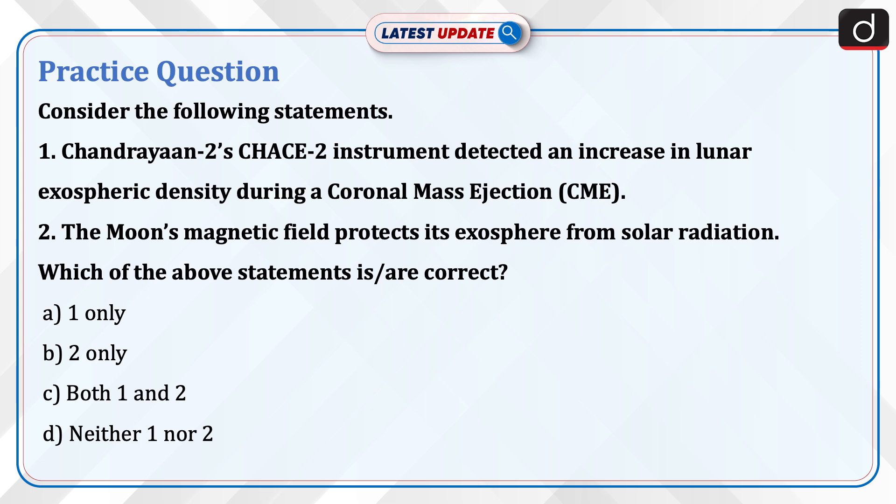Now it's time to do a practice question. Consider the following statements. 1. Chandrayaan-2's CHESS-2 instrument detected an increase in lunar exospheric density during a coronal mass ejection (CME). 2. The moon's magnetic field protects its exosphere from solar radiation. Which of the above statements is/are correct? A. 1 only. B. 2 only. C. Both 1 and 2. D. Neither 1 nor 2. Send the answer in the comment section.